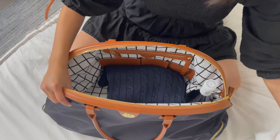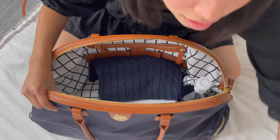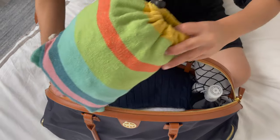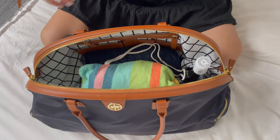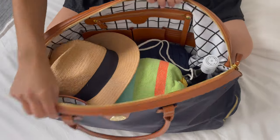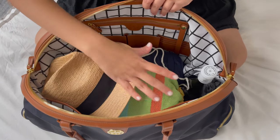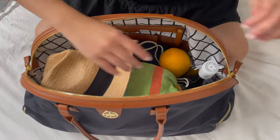Next up, I'm going to put in some clothes for my road trip, a picnic mat for picnics on the road, and a hat. As you can see, the Jackie is extremely spacious — I have a lot of bulky things and it still fits. I'm also throwing in some fruit for the road.